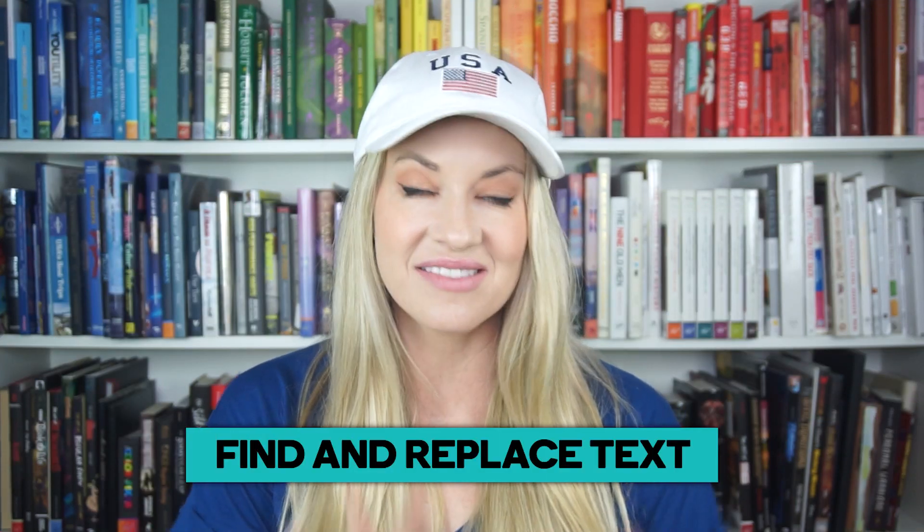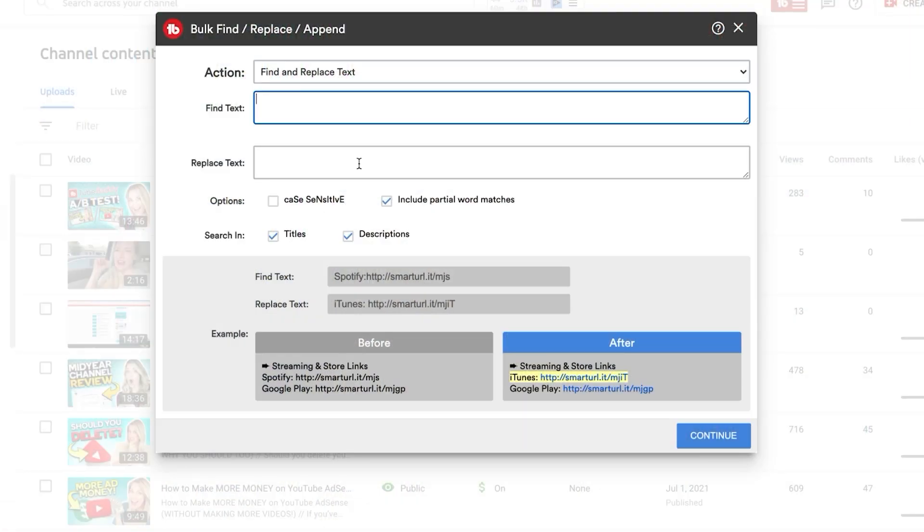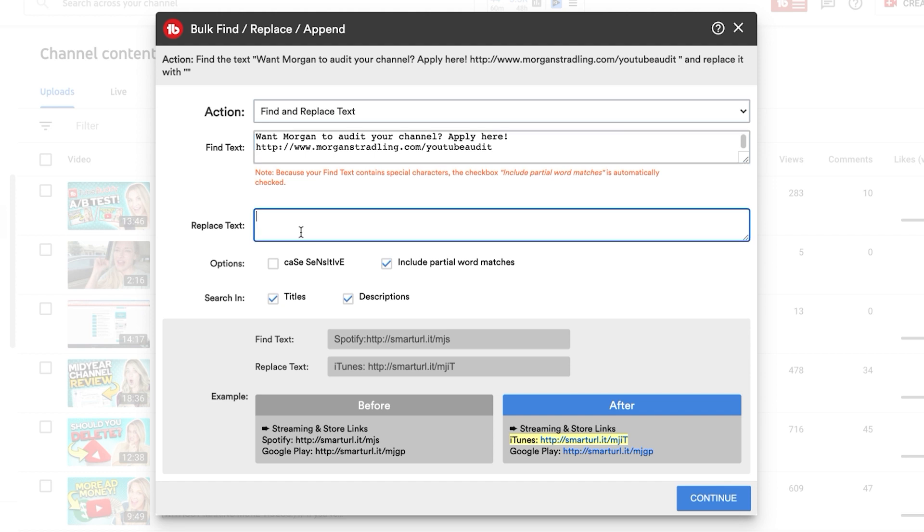The next useful TubeBuddy feature is called find and replace text. This is a game changer, especially if you have a ton of videos on your channel or perhaps you've been doing YouTube for a while. You may find that something in your description might change and become outdated, and you need to replace that text. If you were to go to every single video to copy and paste whatever you want to change, that's wasting a ton of time. But with TubeBuddy's find and replace text, you can easily swap that out within a few seconds for all of the videos on your channel.